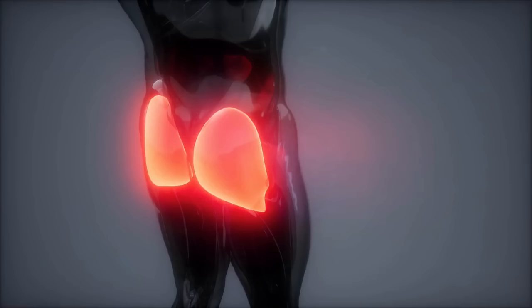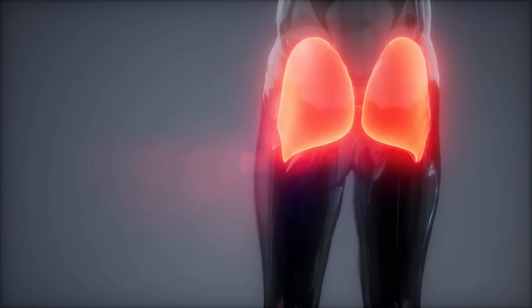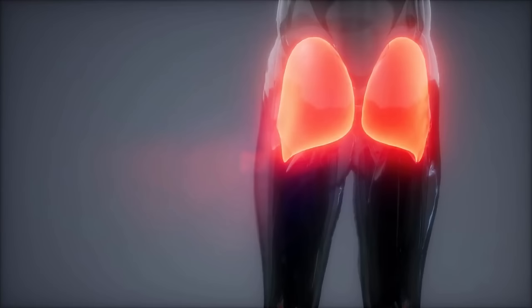Your butt will look rounder. If you're looking for a way to make your butt rounder, doing 100 glute bridges regularly is a great place to start. This exercise targets the gluteus maximus, the largest muscle in the butt, which is responsible for giving your behind its shape. By contracting this muscle repeatedly, you can tone and lift the area, resulting in a rounder, firmer butt.